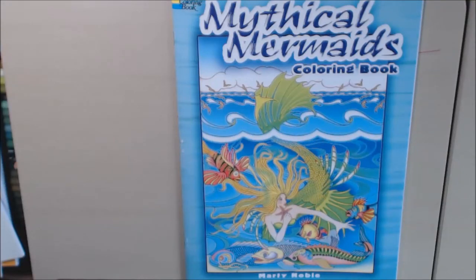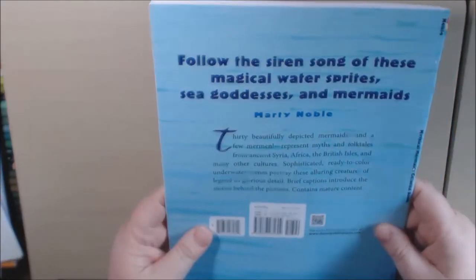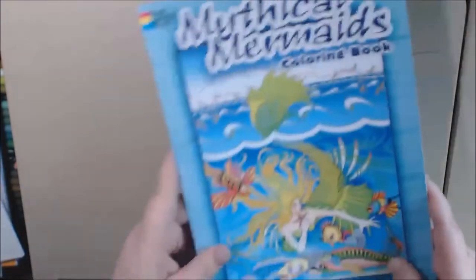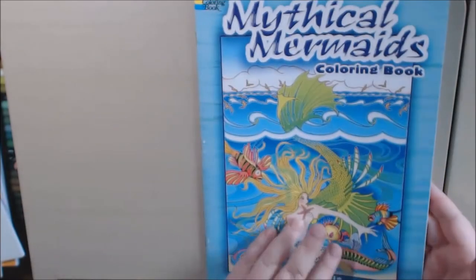Hey everybody, today I have another Dover coloring book. This one's called Mythical Mermaids by Marty Noble. I think there's a picture on the back — no, this is one of those thin Dover books. They are the mermaids and mermen.